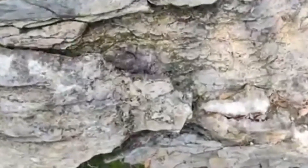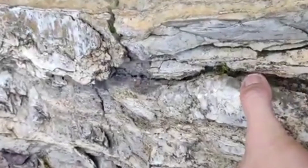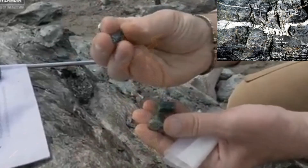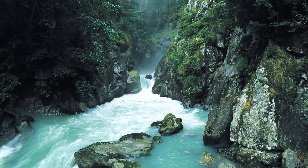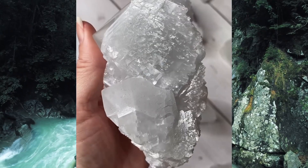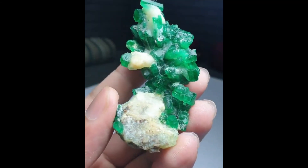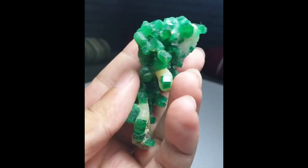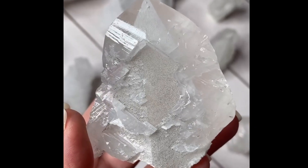1. White calcite veins — the ghost veins of emerald-bearing zones. These pale, ghostly veins snake through the bedrock, almost unnoticed. But in many emerald belts, white calcite veins often accompany the emerald-bearing barrel. When hydrothermal fluids force their way through fractured rocks, the first minerals to crystallize and plug these fissures are often white calcite. But in the perfect chemical stew — where vanadium or chromium dances with beryllium — emerald can crystallize nearby. Professional miners know: when calcite weeps through schist or talc-chlorite rocks, it's time to listen carefully.